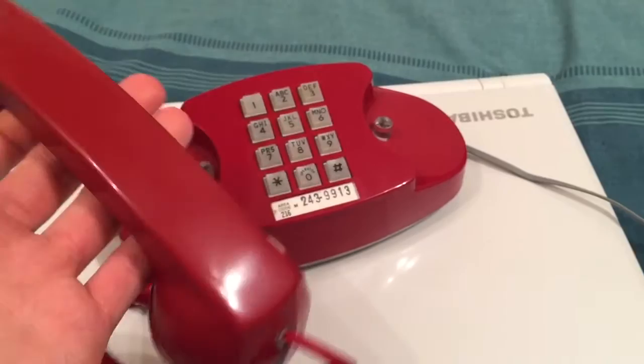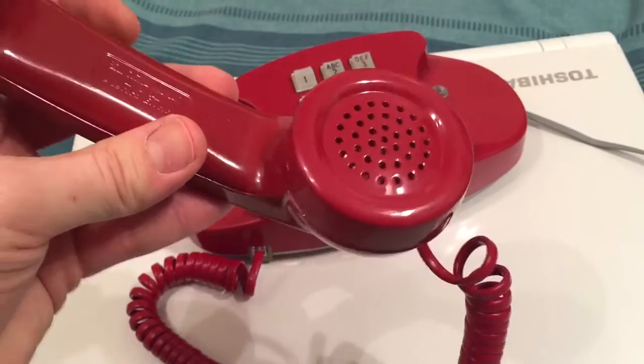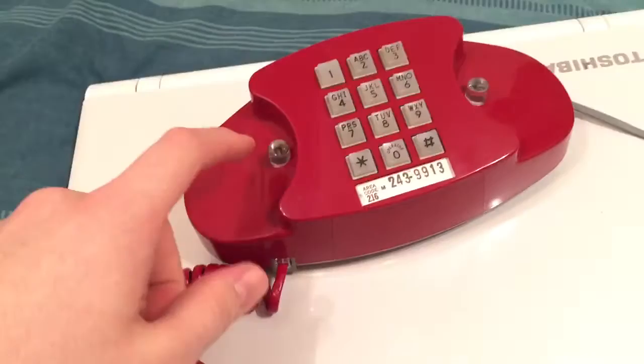Here's the handset. It's a Western Electric 500 type handset. There's the receiver and there's the transmitter. I did replace the transmitter for an electronic type because it gives better speech quality than the original carbon style. In the centre of the handset you can see it says "Bell System Property, Not For Sale, Western Electric."